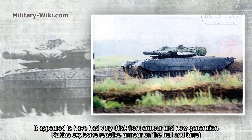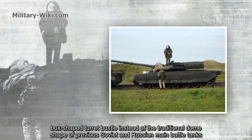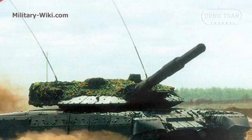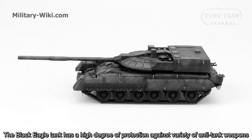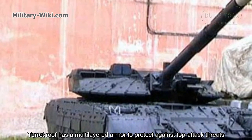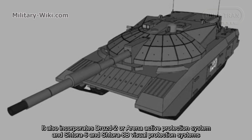The Black Eagle appears to have very thick front armor and new-generation Cactus explosive reactive armor on the hull and turret. It features a large box-shaped turret bustle instead of the traditional dome shape of previous Soviet and Russian main battle tanks. The driver's position was moved towards the rear of the hull for better frontal protection, and the turret roof has multi-layer armor to protect against top-attack threats. It also incorporates the Drozd-2 or Arena active protection system and Shtora-6 and Shtora-HP visual protection systems.